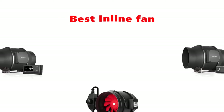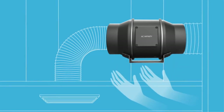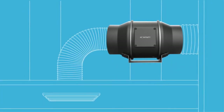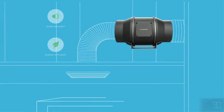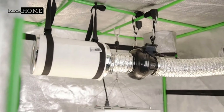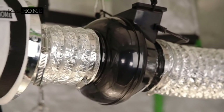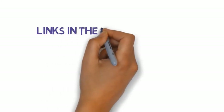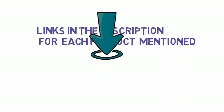Hey guys, in this video we are going to be checking out the best inline fans you can buy right now. We made this list based on our personal opinion and hours of research, and we have listed them based on type of features and price. We have included options for every type of user. If you want more information and updated pricing on the products mentioned, be sure to check the links in the description below. So let's get started.